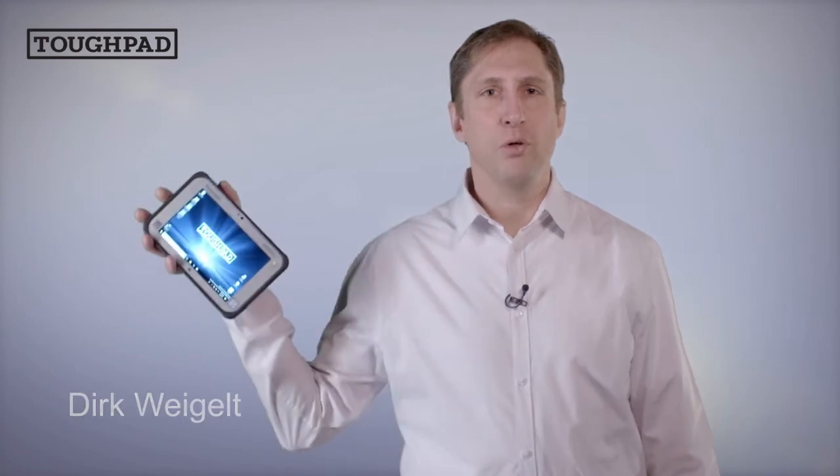Hi, I'm Dirk Weigelt, Product Manager at Panasonic Computer Products. Today I want to show you two new exciting configuration options for our TUF-PAD FSTAT M1: a thermal camera and a 3D measurement camera. Let's go!